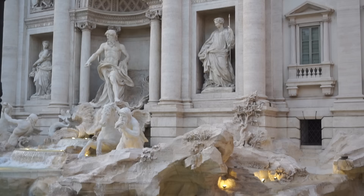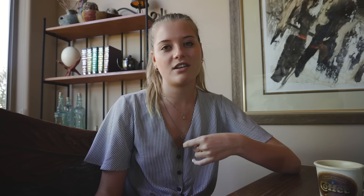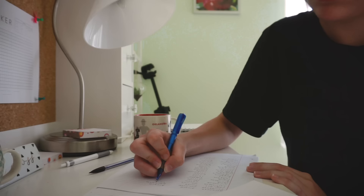Disclaimer — I didn't learn the entire language. I am not entirely fluent in Italian, but this is just about me using some tips and tricks and different techniques that I used to become somewhat conversational, to be able to understand a large portion of the language just by repetition and really studying every day for this whole month. So if you are interested, keep watching.